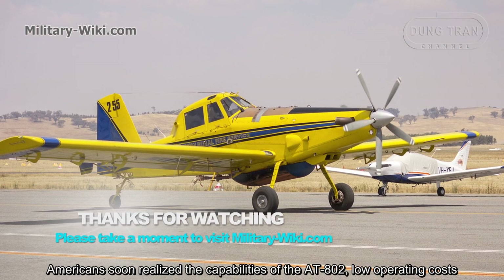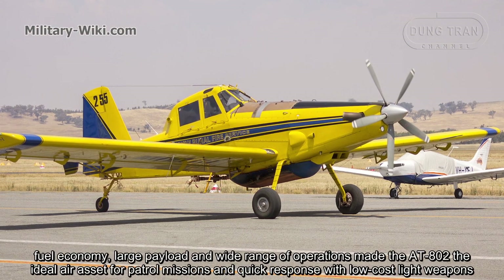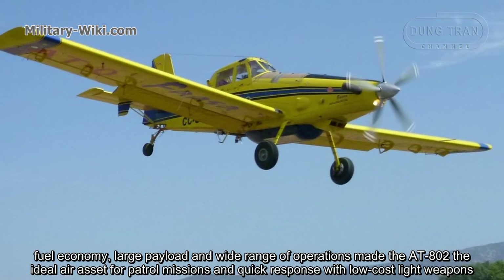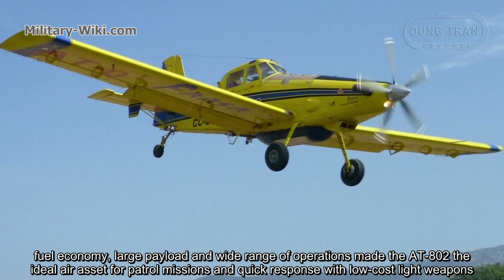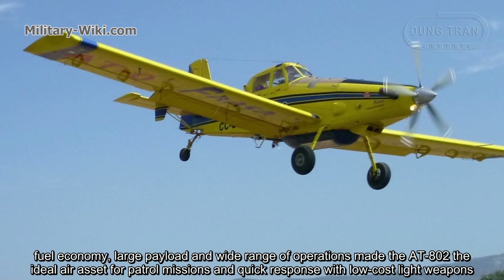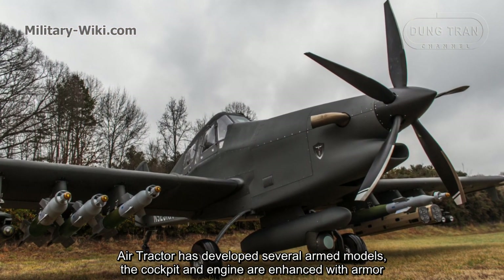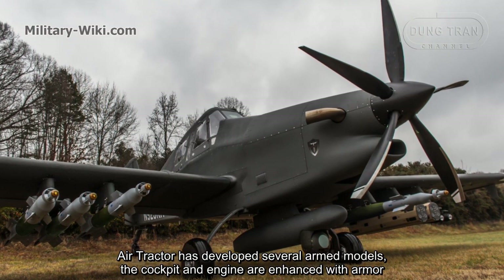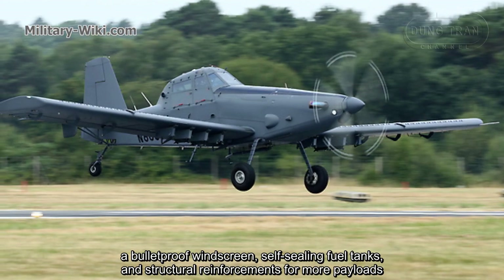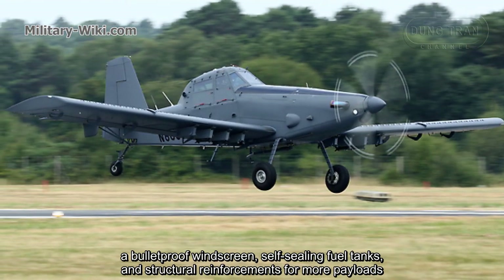Americans soon realized the capabilities of the AT-802. Low operating costs, fuel economy, large payload, and ease of operations made the AT-802 the ideal platform for patrol missions and quick response with low-cost weapons. Air Tractor has developed several armed models. The cockpit and engines are enhanced with armor, a bulletproof windscreen, self-sealing fuel tanks, and structural reinforcements for crew protection.